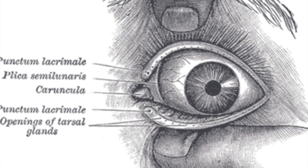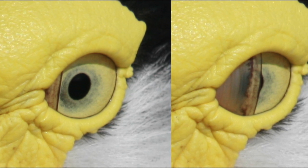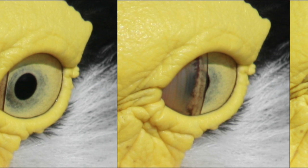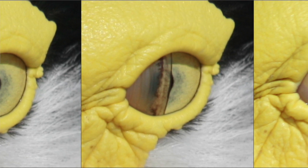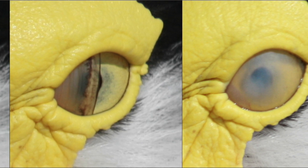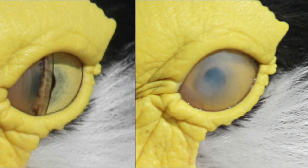The plica semilunaris — it's basically a third eyelid. We don't have functional ones anymore; it's that little remnant mucous membrane in the corner of your eye. Things like fish, reptiles, and some amphibians use a clear version of it to cover their eyes when hunting in water. We don't do that anymore.